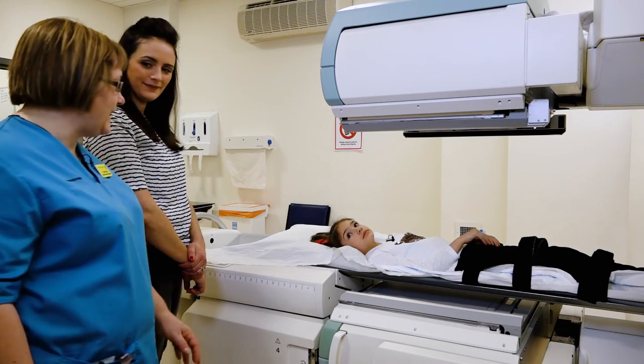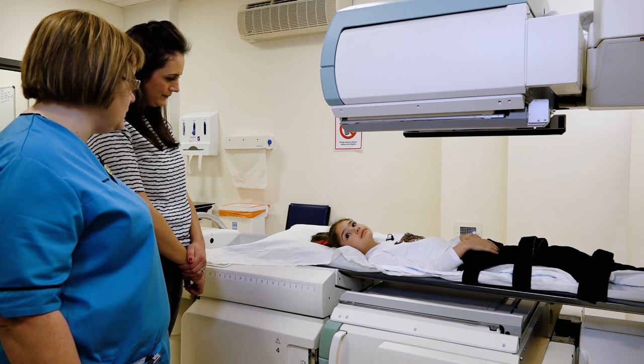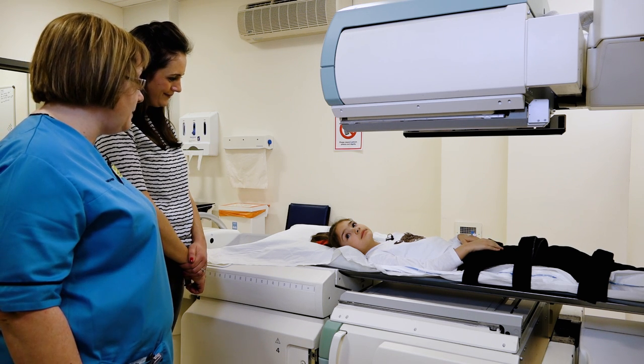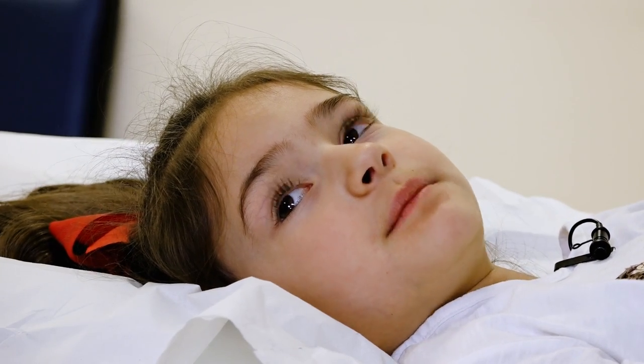Right Scarlett, that's the MAG3 test done. What you have to remember when you have this test is to drink lots and lots of water and go to the toilet often. We'll just get you up off the table and get your cannula out. Thank you for filming with us today. That's okay, you're welcome.